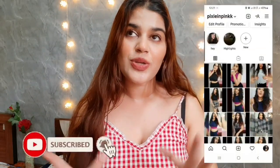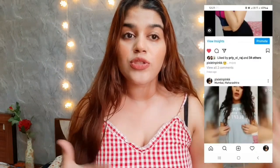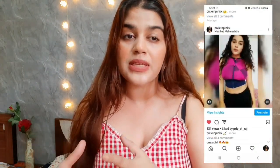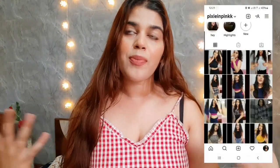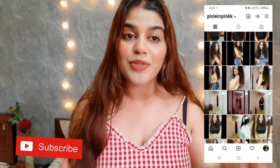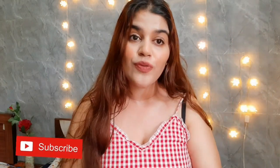Hi guys, welcome back to my channel. Recently I bought some hair care and skin care products. I like some products and some I don't, so I'm going to tell you about those products. If you are interested, keep on watching. Don't forget to subscribe to my channel and hit that bell icon so you'll be notified whenever I put up a video.